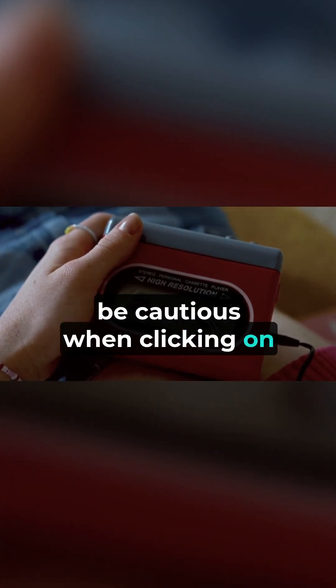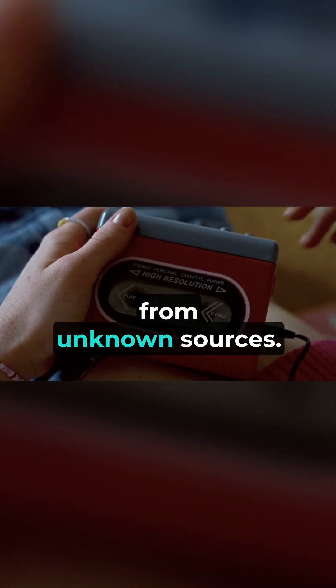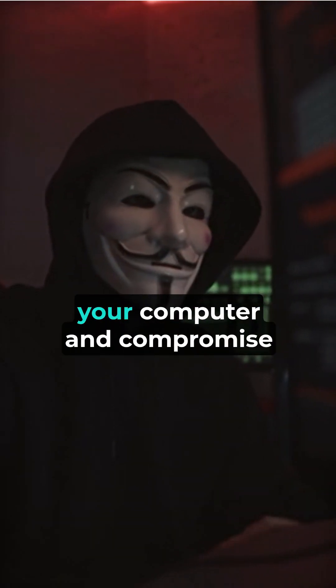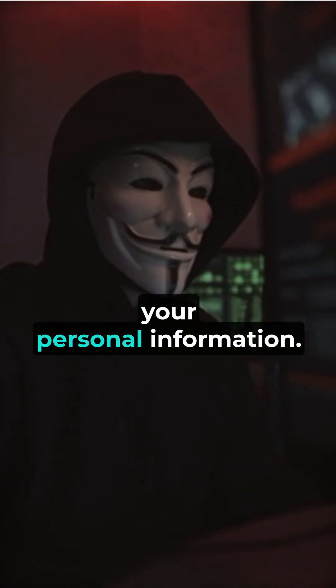Secondly, be cautious when clicking on links or downloading attachments from unknown sources. These could contain viruses or malicious software that can harm your computer and compromise your personal information.